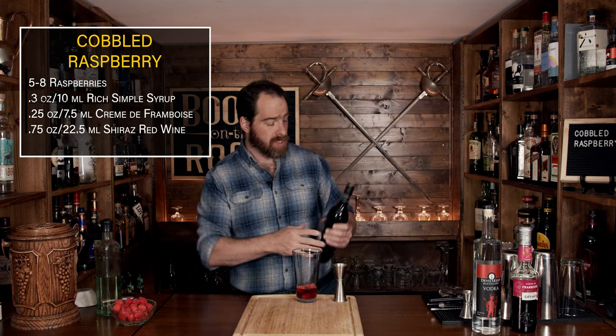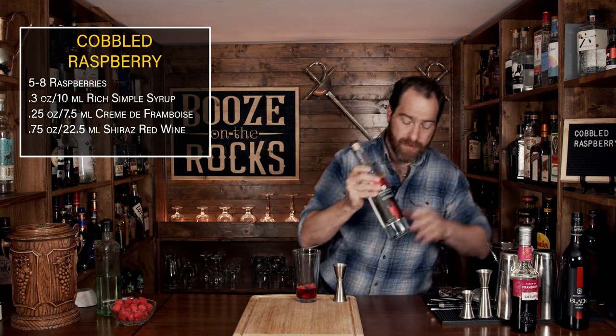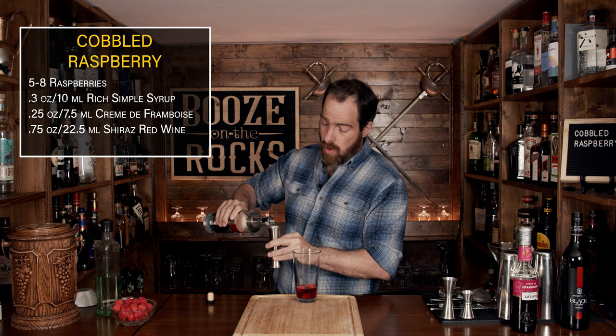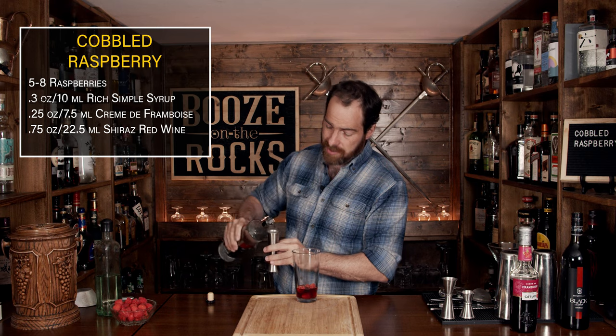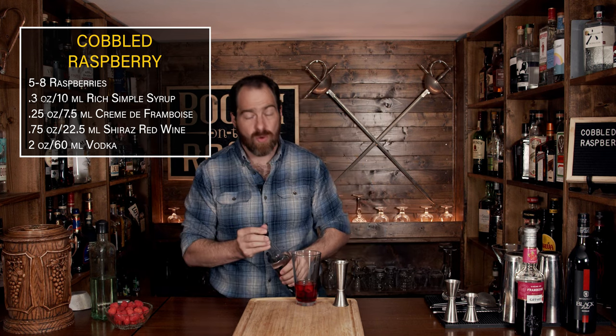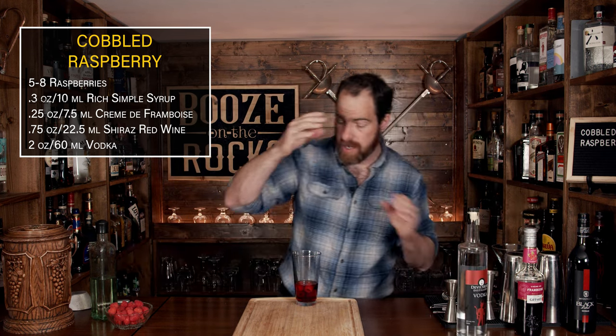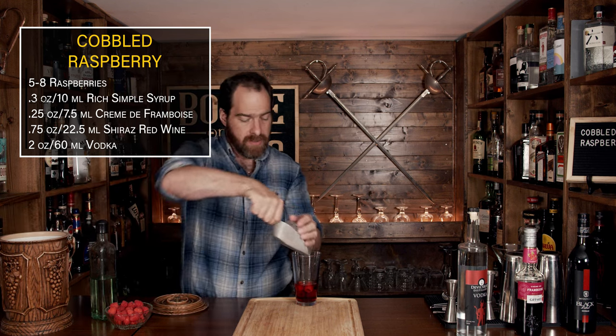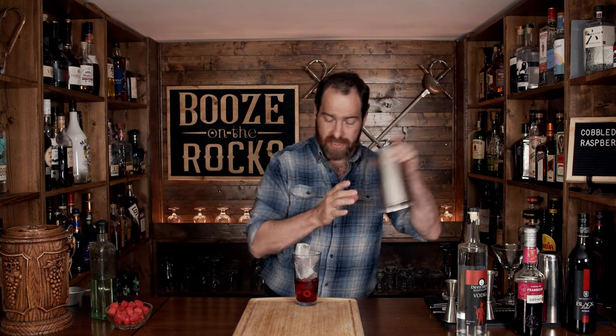Your next ingredient is vodka, and here I'm going to use Devil's Keep vodka. This was given to me by a friend of mine — his name is Dan, thank you very much, Dan. This is local to where he lives in New Brunswick, so absolutely fantastic. We're going to use a full pour of two ounces, or 60 milliliters. The next step is to shake this with a little bit of ice. You want to make sure you get a full vice and shake it hard for a good 10 to 15 seconds to reach your desired level of dilution and chill.